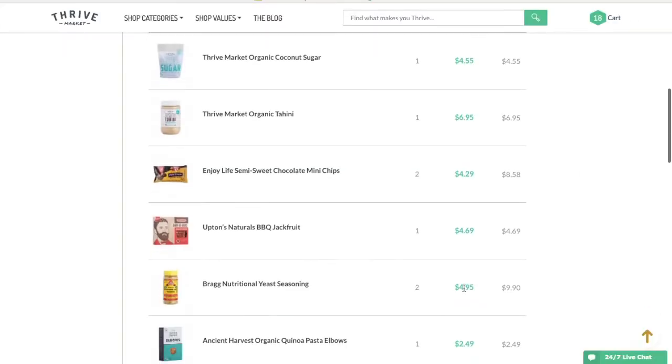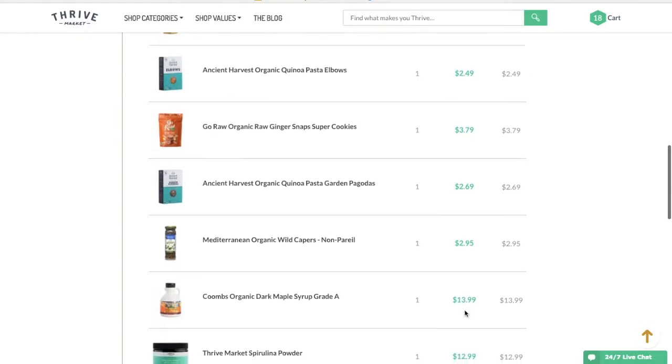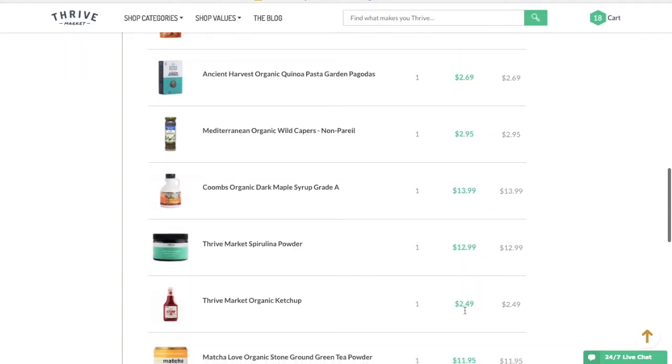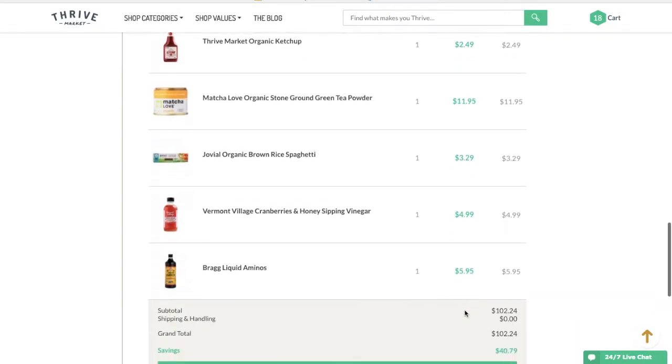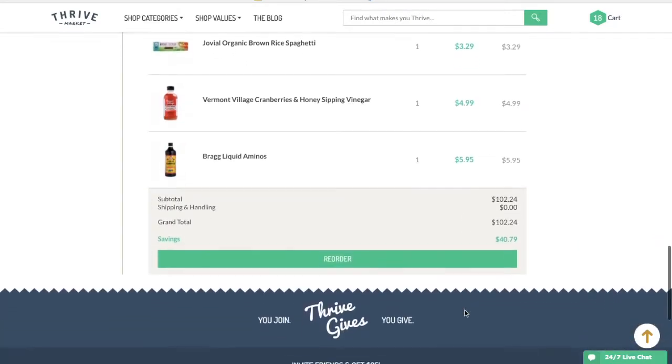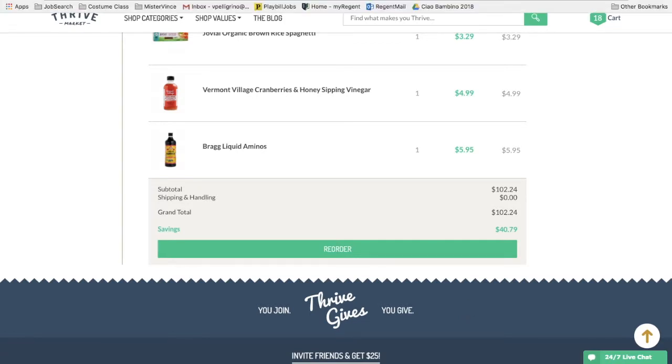So that's what I got in my Thrive Market haul for this month, or however long it takes before I make another order. If you guys are interested in using Thrive Market, you can sign up today using the code in the description box. They always give you free shipping on orders over $49, and most often you get free gifts. Check it out.